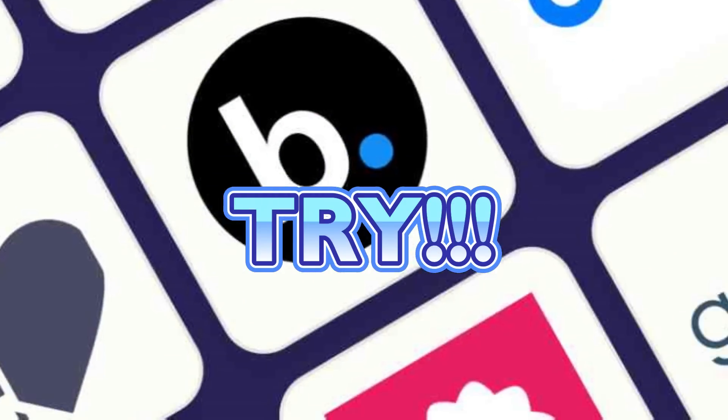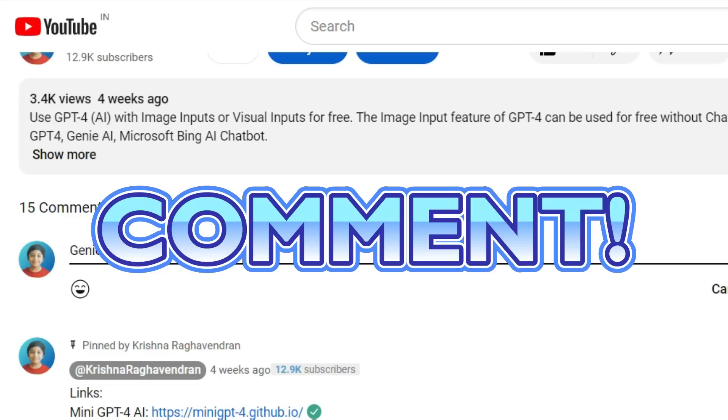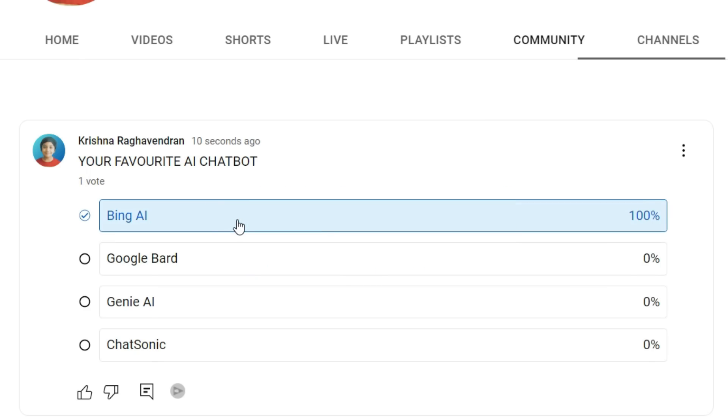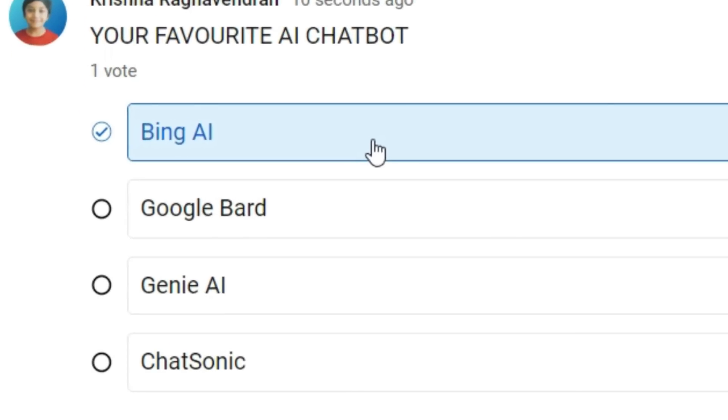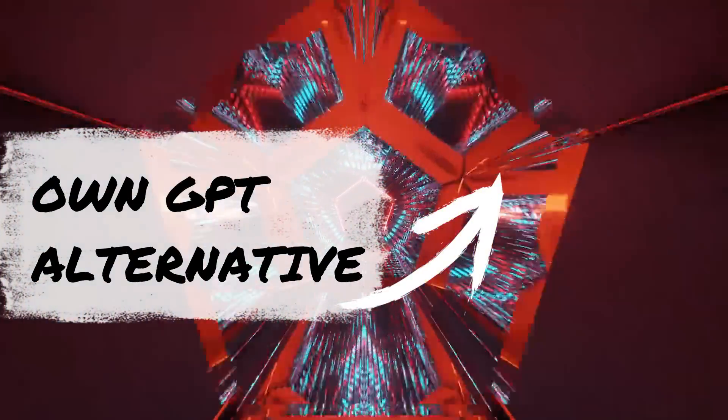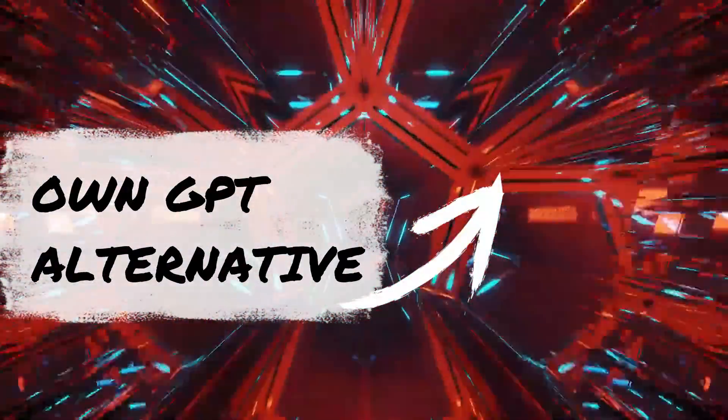Now your task is to try all these tools and comment which is the best and why. Also check out my community posts about your favorite AI chatbot, which I will use for a future video. Next, to create your own ChatGPT alternative without any coding knowledge, watch this video.